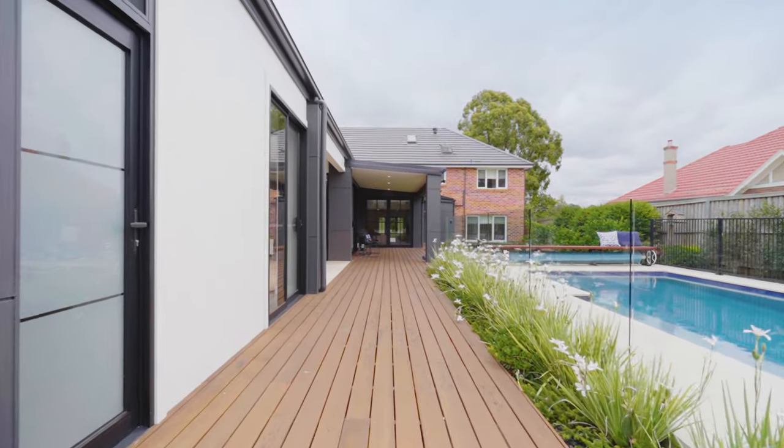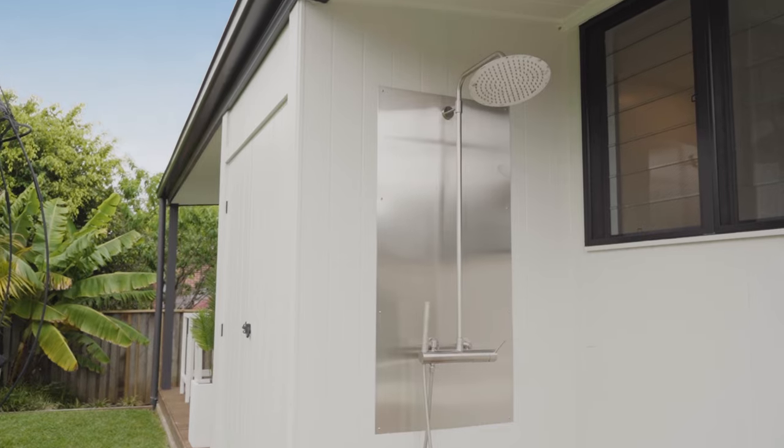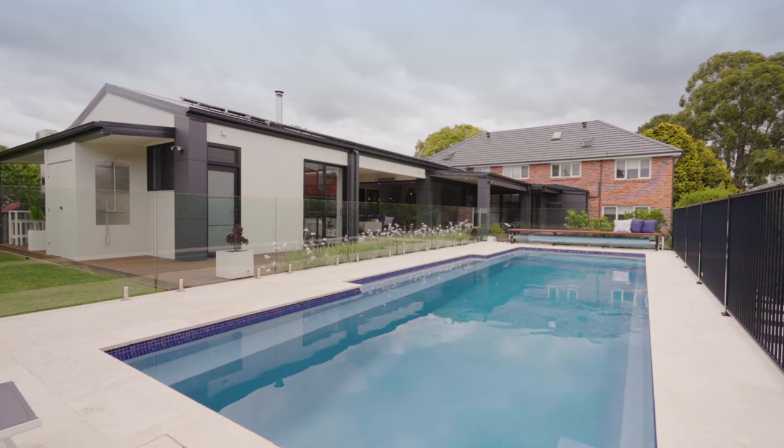Indoors to outdoors is a seamless transition with stacker doors from all living zones leading to outdoor decks, level lawns, beautifully landscaped gardens, a basketball and pickleball court plus swimming pool.